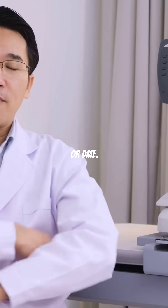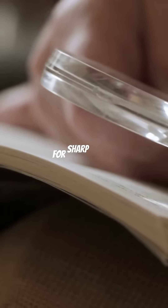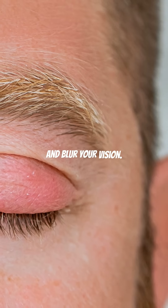Next, diabetic macular edema, or DME. This occurs when fluid leaks into the macula, the part of your eye responsible for sharp vision, causing it to swell and blur your vision.